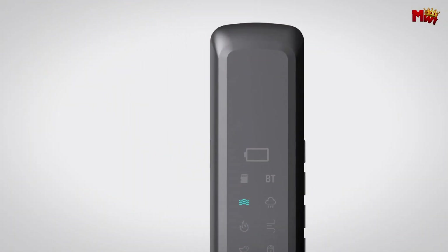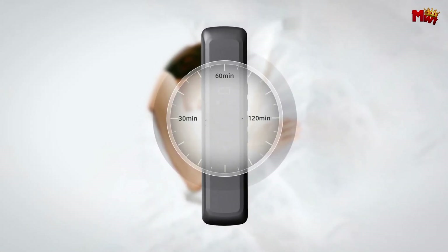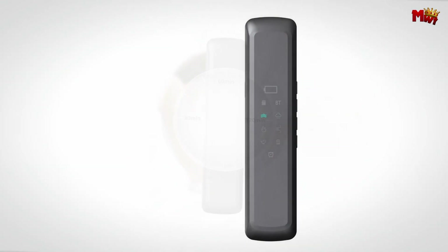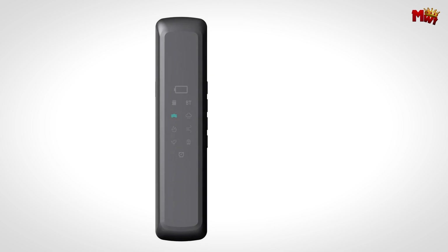Pros: 3D surround sound, powerful battery life, bone conduction technology, six types of decompression and sleep aid sounds. Cons: potential for vibration discomfort, dependency on pillow placement.